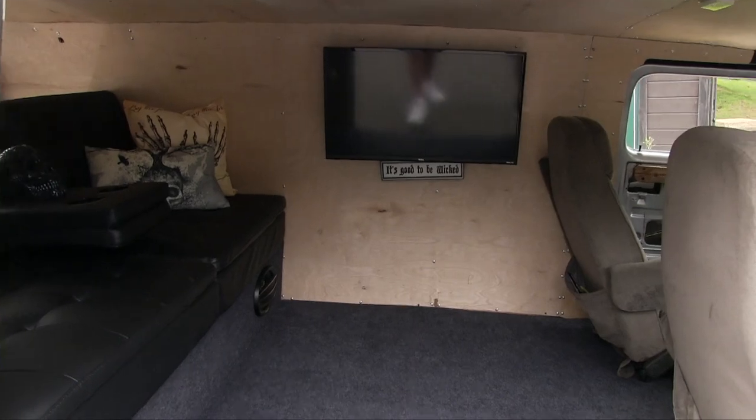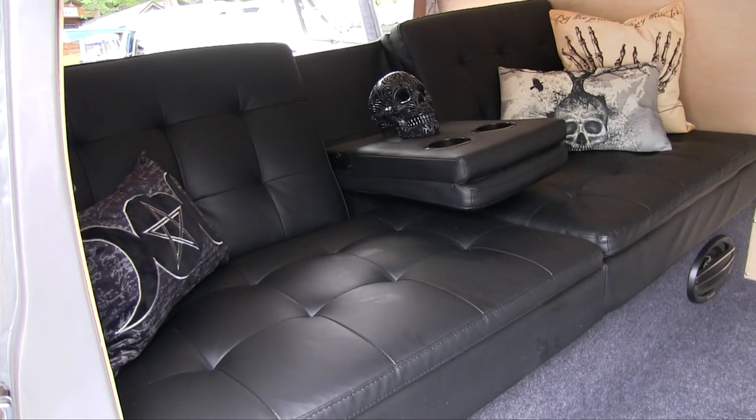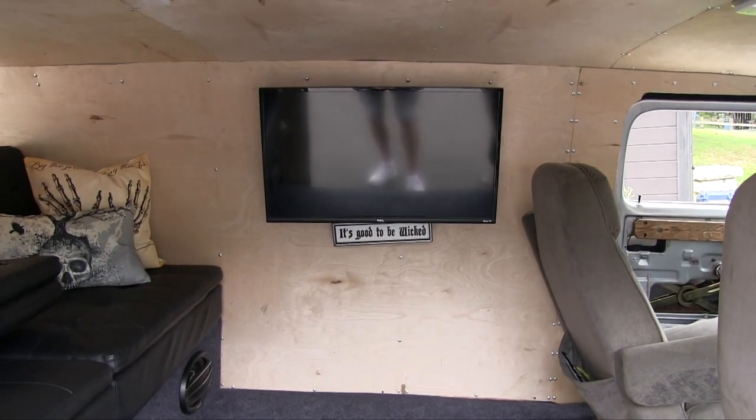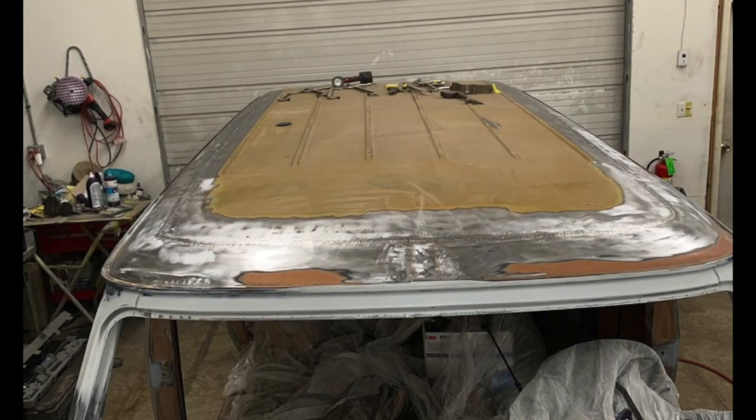We've got a TV in there for nighttime, because we do sleep in it — we watch TV and it's not bad. Out of all my vans, this is the only one that does not have a moonroof or a sunroof in it.